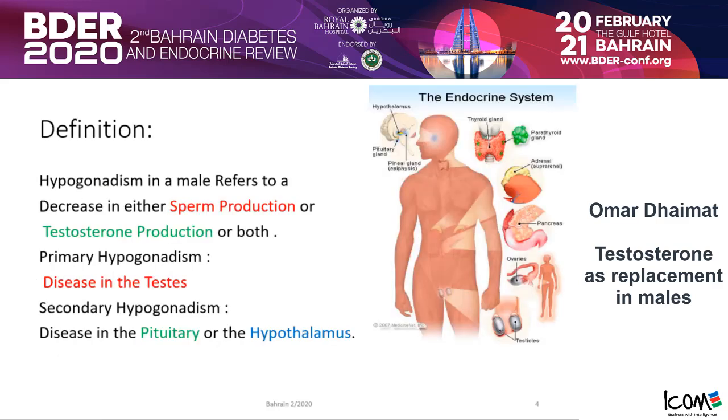Hypogonadism has different definitions, but the most agreed-upon definition in males refers to a decrease in either sperm production, testosterone production, or both. There are primary hypogonadism and secondary hypogonadism, and we have to differentiate between the two — it will be helpful for our management and treatment.